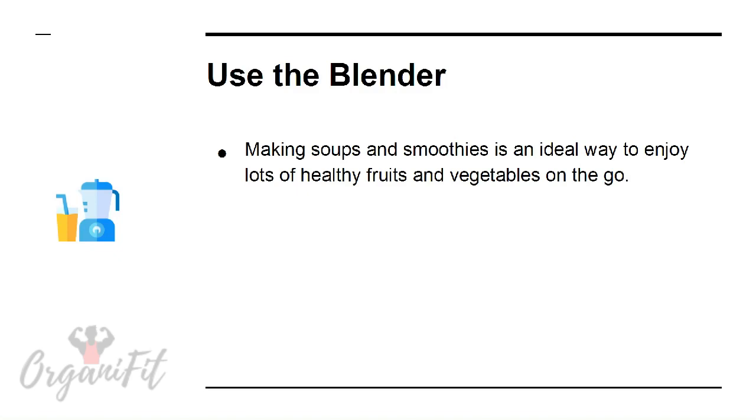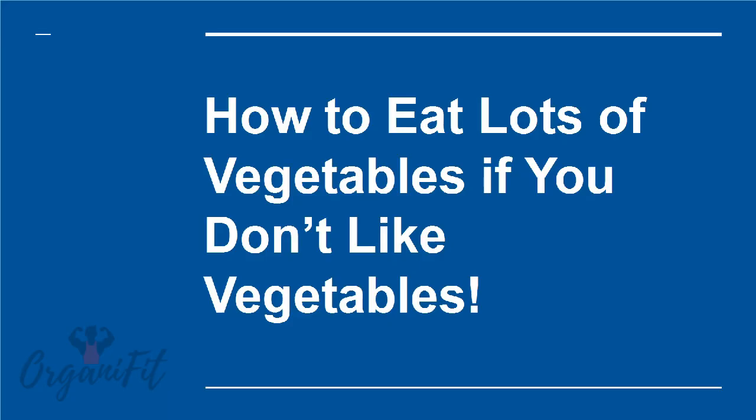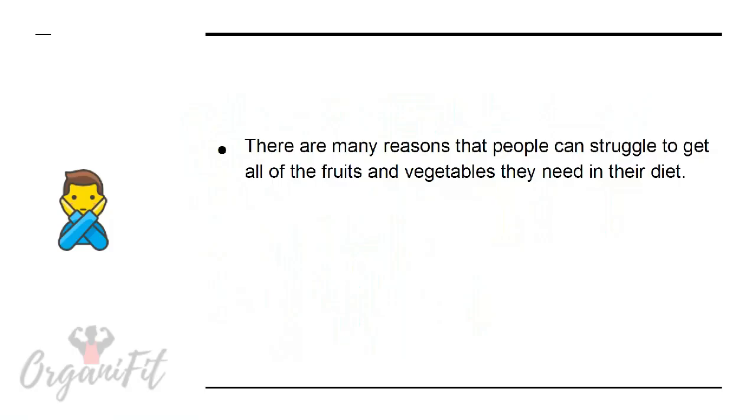Use the blender. Making soups and smoothies is an ideal way to enjoy lots of healthy fruits and vegetables on the go. The prep can take a while, but this is less of an issue if you choose low-effort fruits and vegetables and use the best products that make cleaning up afterward as easy as possible.